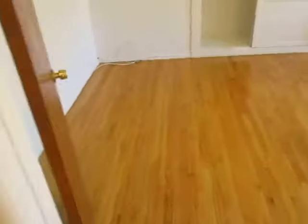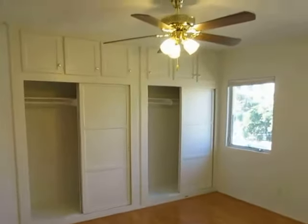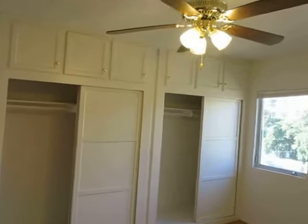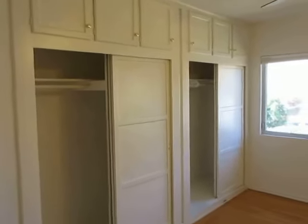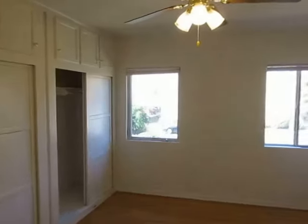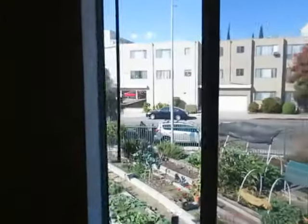Some bonus closet and storage space here in the hallway. Real hardwood flooring here in the bedroom. Good sized bedroom with a ceiling fan overhead. Excellent natural light in here as well. Very good closet and storage space. Two big windows over here with views out on Santa Monica Boulevard.